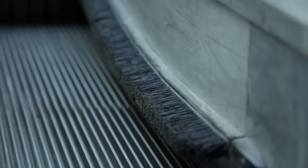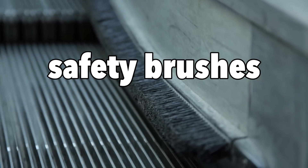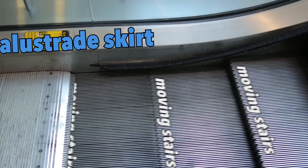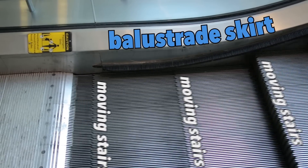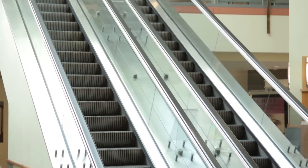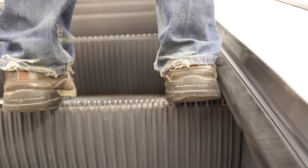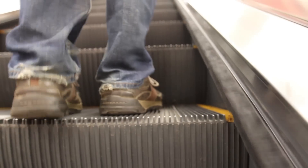The nylon bristles, known simply as safety brushes, are there to keep things like your shoes and clothing from getting caught between the moving stairs and the balustrade skirt. The brushes themselves are actually more of a psychological deterrent rather than a physical one. When the passenger feels a brush moving against their leg or clothing, they will instinctively move it away, preventing it from getting snagged on the escalator.